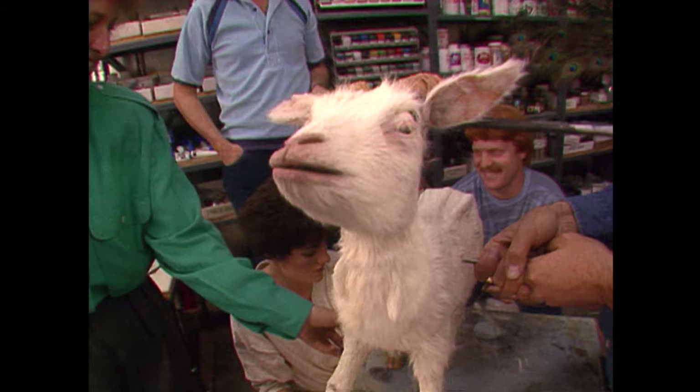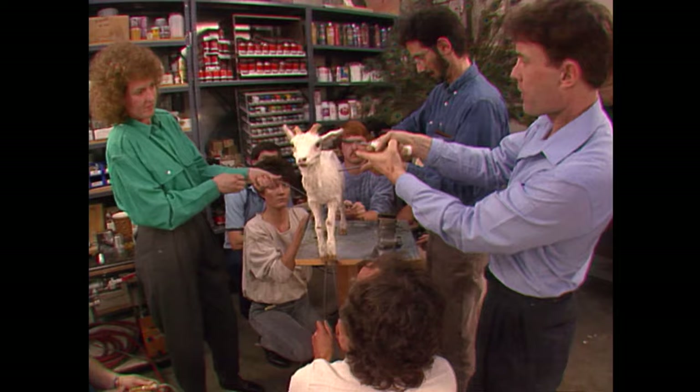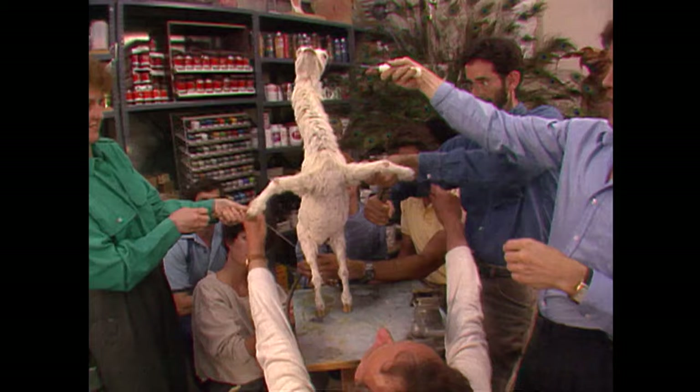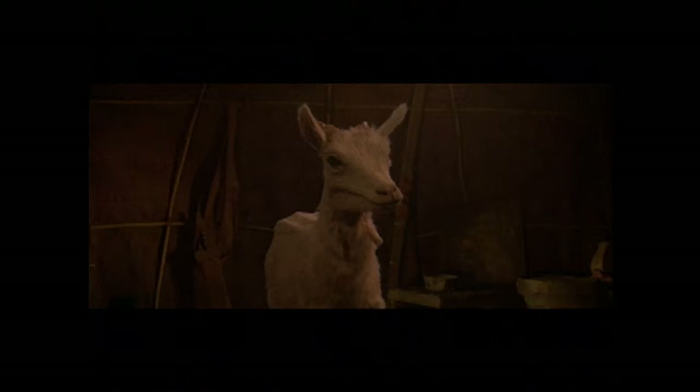This is the first shot where the goat raises up in the air, and there was a mechanism inside the neck to be able to stretch the neck. This has got no computer work on it — this is the way the actual puppet worked. There are about six or eight puppeteers working this, pulling the neck up. It was like a giant slinky that could stretch.